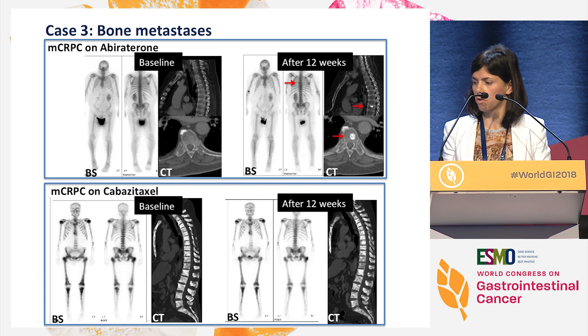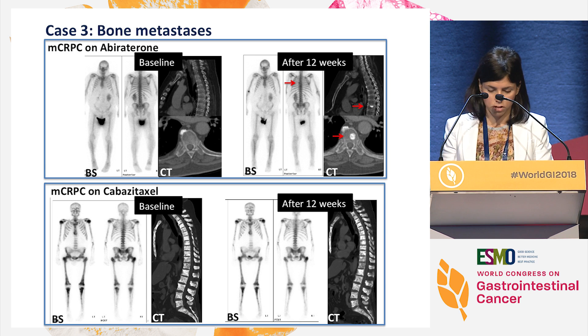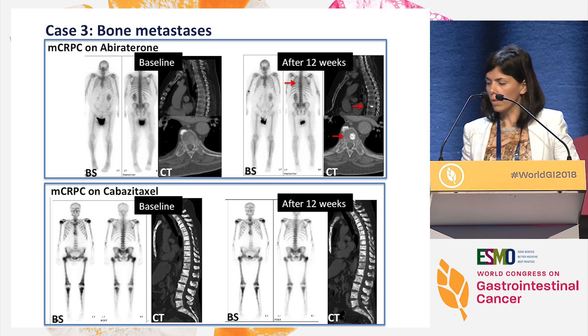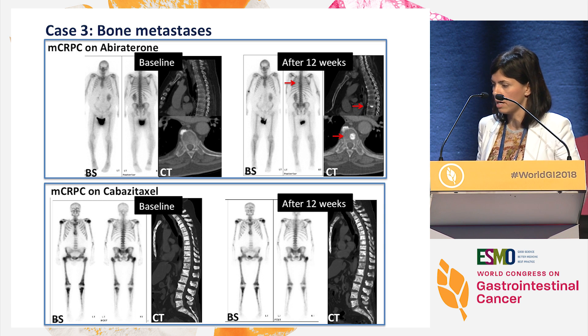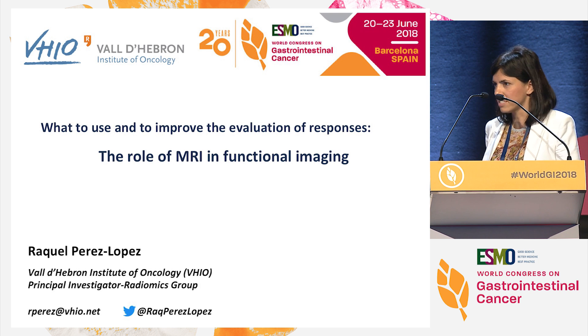Another situation is bone metastasis. This is a patient with colorectal cancer in which the bone scan and CT didn't show any lesion at baseline. After 12 weeks of treatment, a new focus of sclerosis appeared in one of the vertebrae. The question here is: was it a metastasis that was present at baseline that we couldn't see by standard imaging and was responding with new sclerosis? Or was it a new lesion and the patient is progressing? By RECIST, it's impossible to say because these lesions are considered non-measurable. And also, patients with widespread sclerotic disease are another typical situation where bone scan and CT won't change along treatment even if they are responding or not.